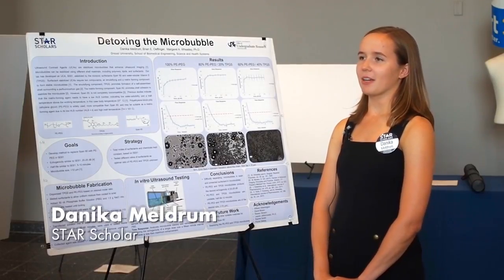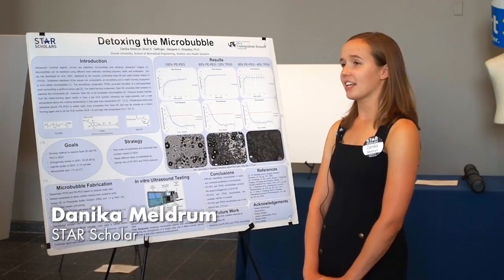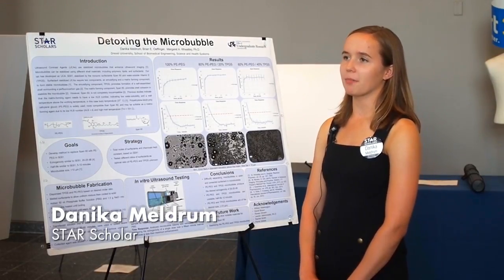My name is Danica Meldrum and I am a biomedical engineering student through the School of Biomedical Engineering Science and Health Systems. I've been working under the mentorship of Dr. Margaret Wheatley and Brian Effinger.